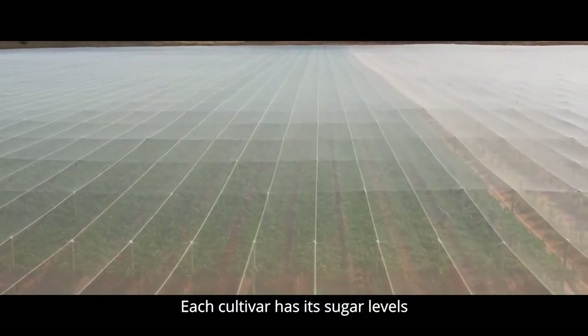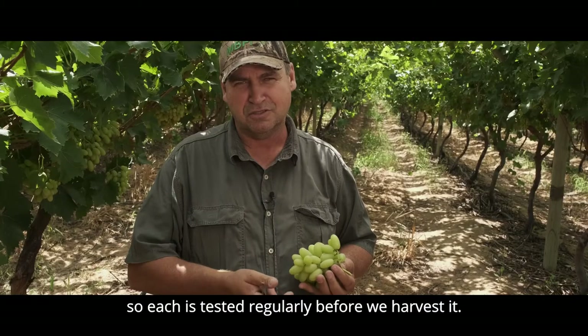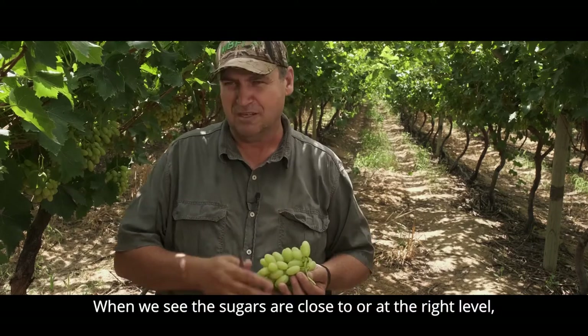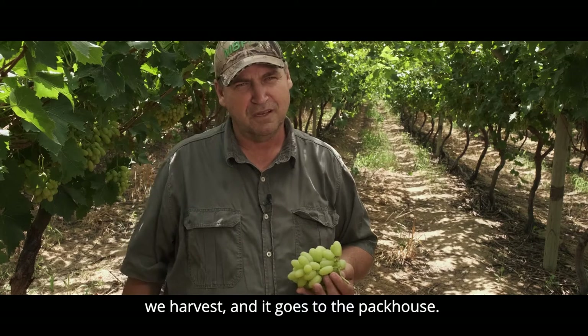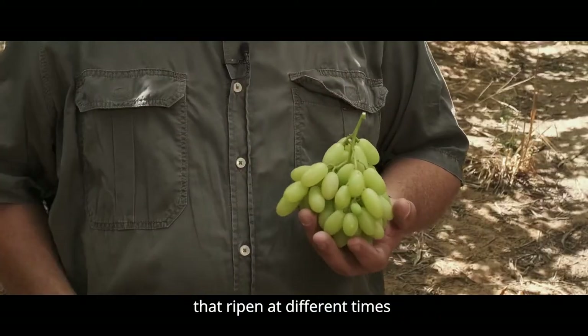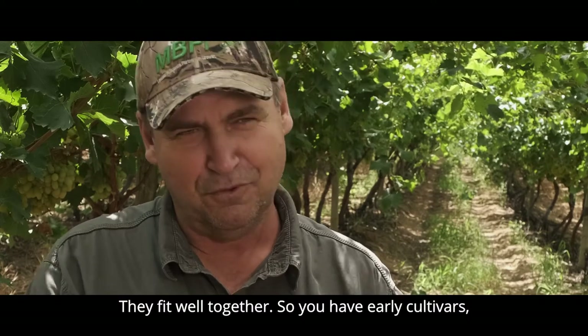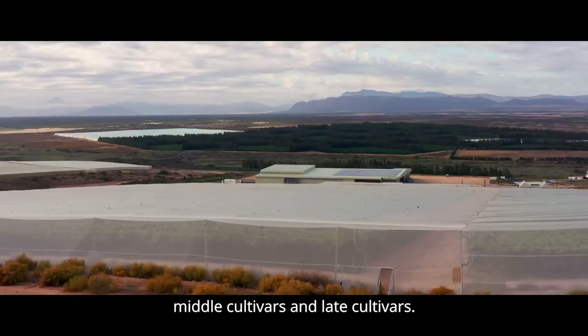Each cultivar has a plant plan that has to be used. We monitor the plants as they come up and manage them accordingly. This is also because we have different cultivars that have different days to grow. So everything is compared by the scheduled days to grow — they fit together well, so you have early cultivars, middle cultivars, and late cultivars.